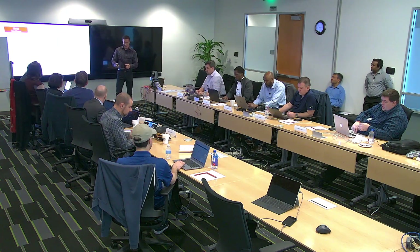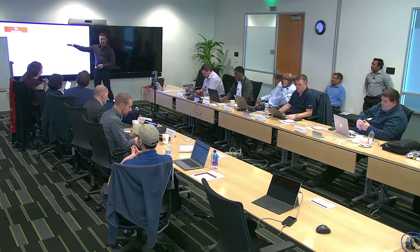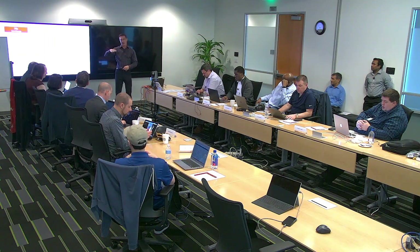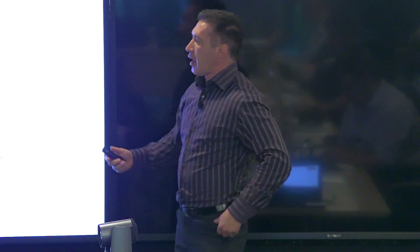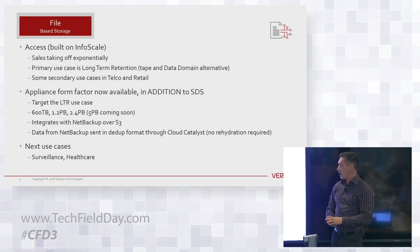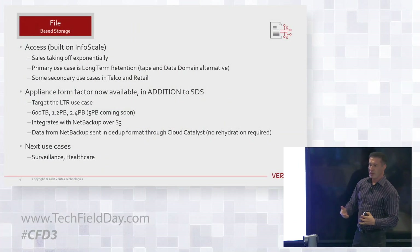The next product is a bit more exciting. When we take the InfoScale product — which provides a clustered file system where each node can see the same file system either through IO shipping or a SAN — and instead of running applications directly on those Red Hat instances, we put protocol layers on top, we build a clustered NAS, a scale-out NAS.